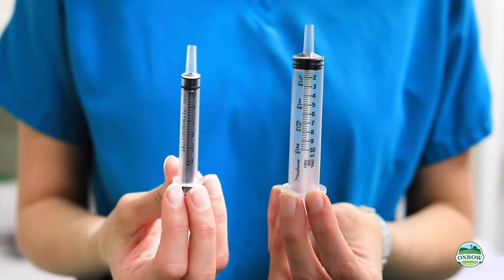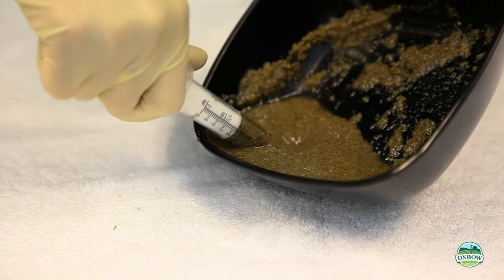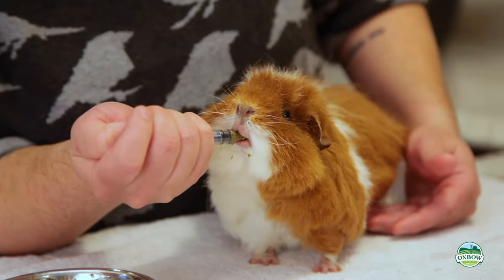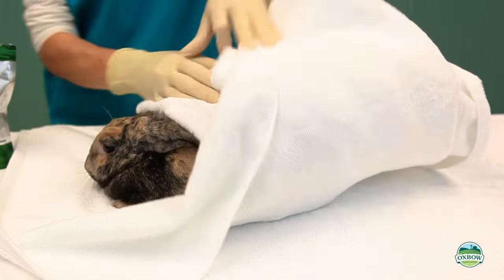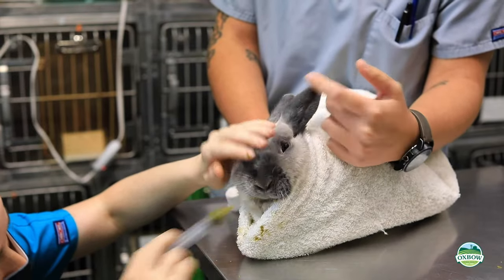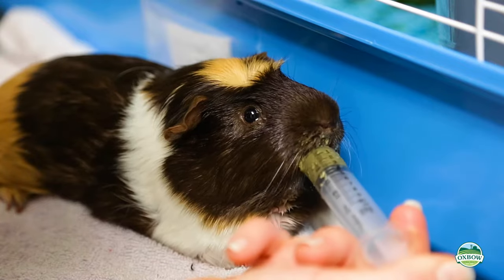There are a variety of different syringe types available. In most cases, long-tipped hand-feeding syringes work the best. Some pets enjoy hand-feeding, while some do not. Sometimes it's easiest to wrap the pet in a towel or get a helper to assist you. This works especially well in prey species like rabbits and guinea pigs.